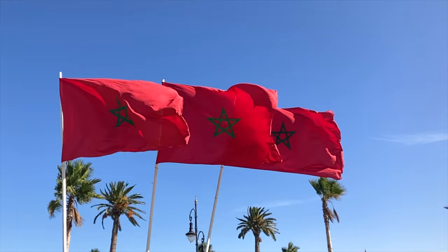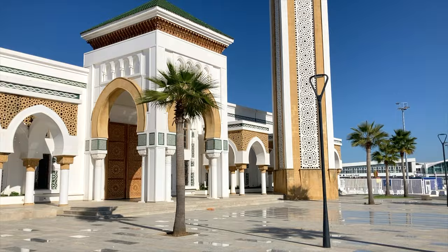Right behind me is a beautiful mosque — it's gold, green, and white — called the Mosque du Porte, which means the Mosque of the Port, because right behind me is the main port. From here, you could normally take a ferry from Morocco to Spain and be in Europe in around 40 minutes. Really, really beautiful, and we're going to continue on exploring.